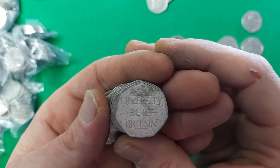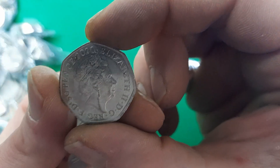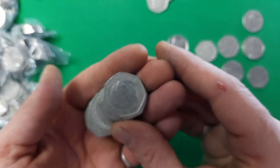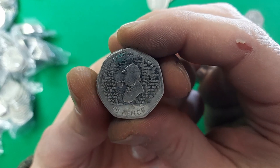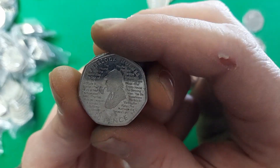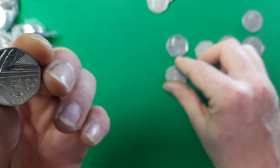Oh, here we go — next in the hunt is the 2020 Diversity coin. First one of this hunt, though certainly not the first one I've found. I have a few of these — not exactly one of the rarest coins, and not personally one of my favourite designs, but a nice find nonetheless. Next up: the 2019 Sherlock Holmes — very nice find. I'm a bit of a fan of the Sherlock Holmes series by Arthur Conan Doyle. Not one of the rarer coins, but a nice find all the same.